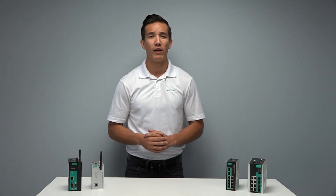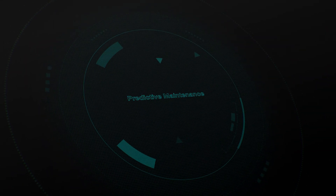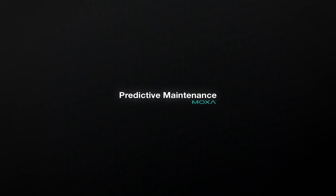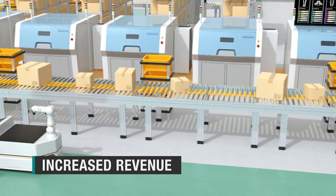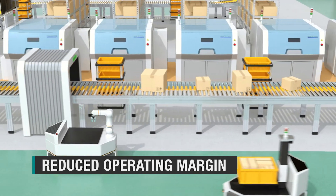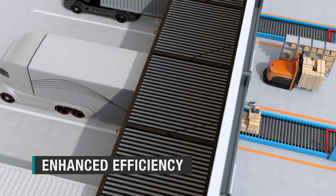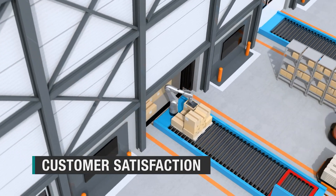There are both strategic and operational benefits in implementing PDM technologies. Let's take a look. Strategic benefits include increased revenue due to increased equipment uptime, reduced operating margin due to reduced maintenance costs, enhanced efficiency due to increased equipment uptime, and better business reputation due to perfect order fulfillment.